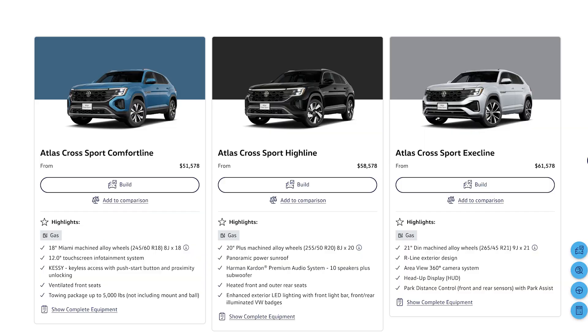We're going to quickly spin through pricing and competition on the 2024 Atlas Cross Sport. Everything in this video is Canadian by the way — most of it's the same in the US but make sure you check your info before you go shopping. In Canada a Comfort Line starts at $51,500 and change — a Exec Line, which is what we have here, is $61,500 and change.